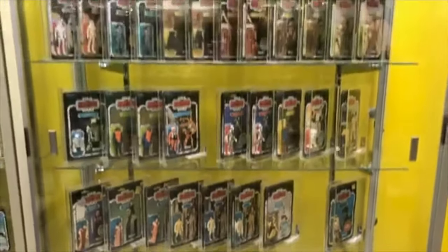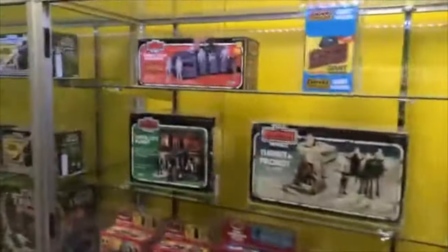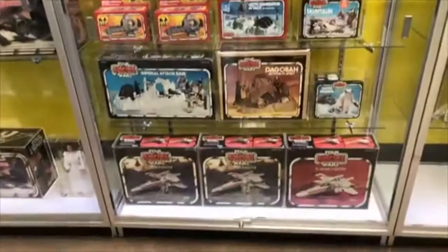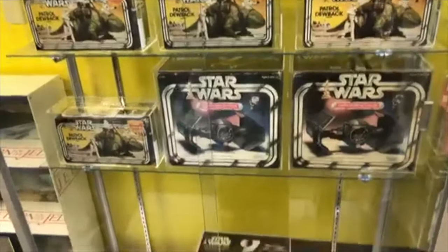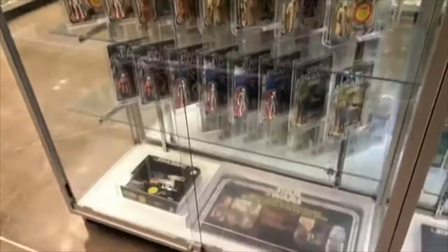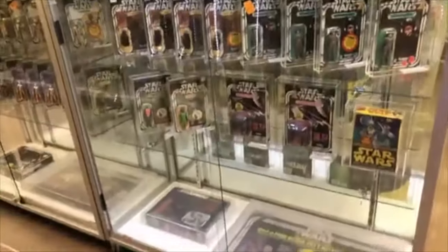Got some more ESB figures. R5-D4 — you only see one, come down. And we just got the Cloud City playset. Fantastic. A few Vader TIE Fighters. The Red X-Wing is sold — had someone fly in and buy that, we're going to ship it to them. Here's a good looking case — we got the first 21 Star Wars figures. Store display. Every collector needs one. I think we sold four of these yesterday, so be sure to come in. And we have some Star Wars furniture right there.